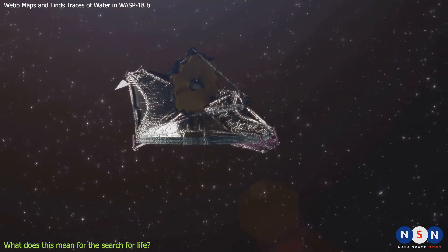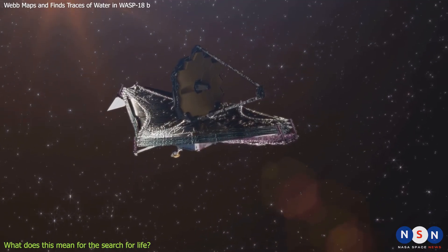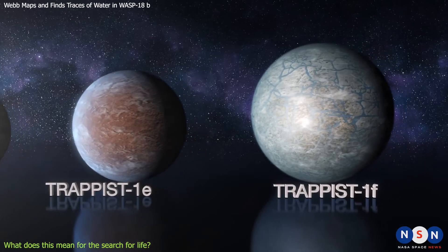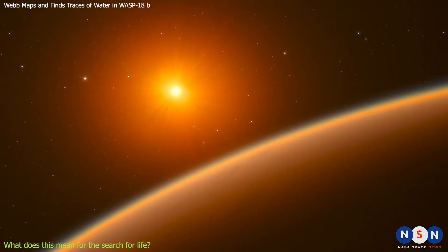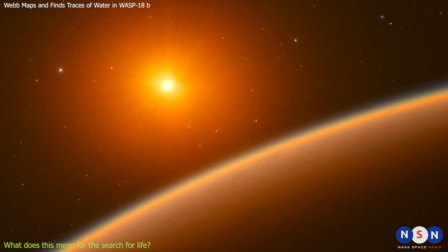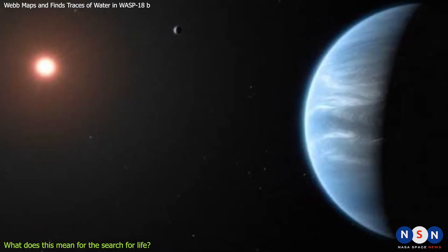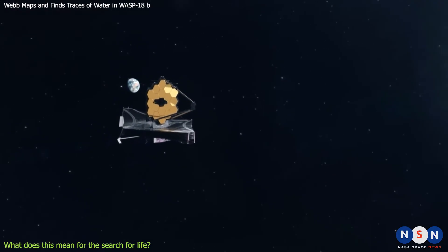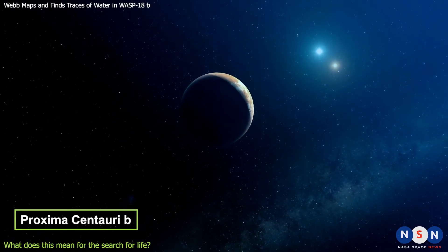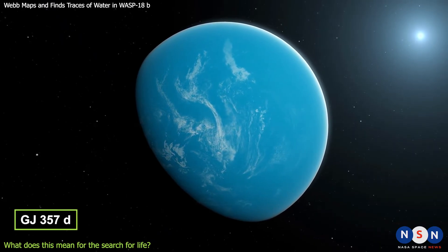When will Webb start searching for habitable planets? Webb will observe some potentially habitable exoplanets, including TRAPPIST-1e and F — two rocky planets in the habitable zone of their red dwarf star — LHS-1140b, a rocky planet around another red dwarf star, and K2-18b, a mini-Neptune with water vapor in its atmosphere. Webb will also observe promising candidates for future studies, such as Proxima Centauri b, the closest exoplanet to Earth, and GJ-357d, a super-Earth in the habitable zone of its star.